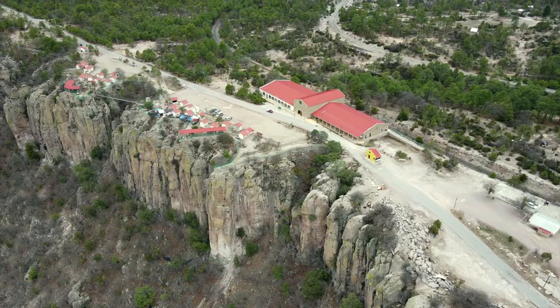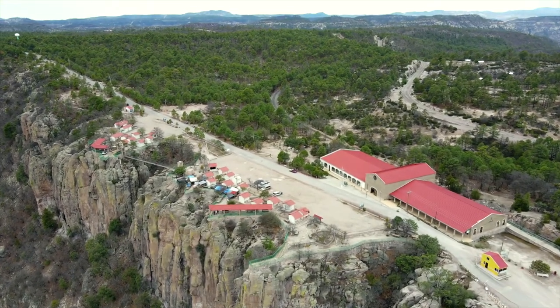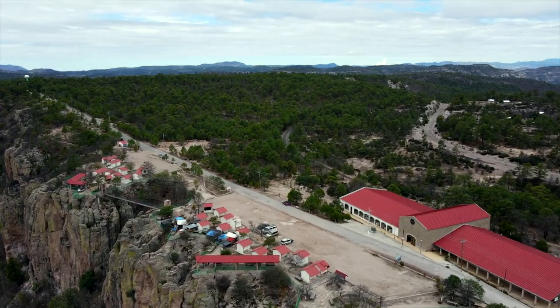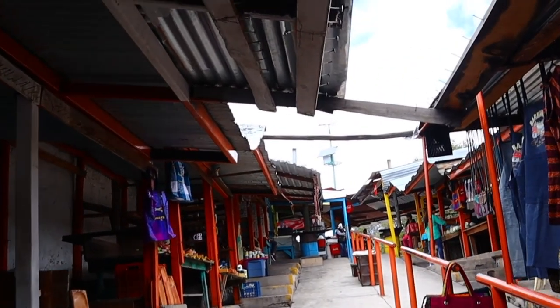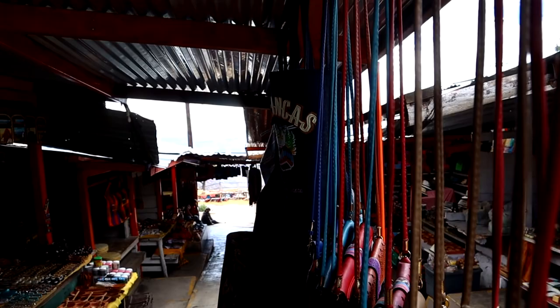This right here is the train stop — you can see the tracks right behind me. Usually when the Chepe comes through, it stops right here at Divisadero and you have 15 minutes to check out all the viewpoints. The coolest part is that on the way down to the viewpoints there's an alleyway full of food, clothes, markets, and souvenirs. Even with COVID they're still open, which is fantastic — there's just so much energy in there and the food smells amazing.